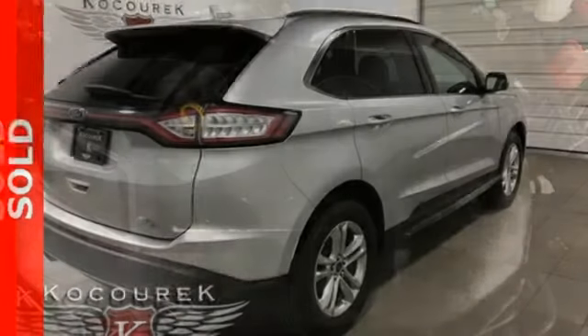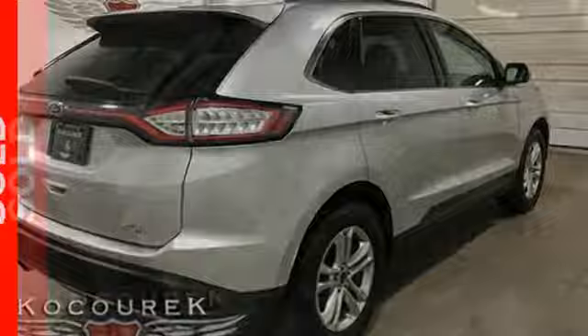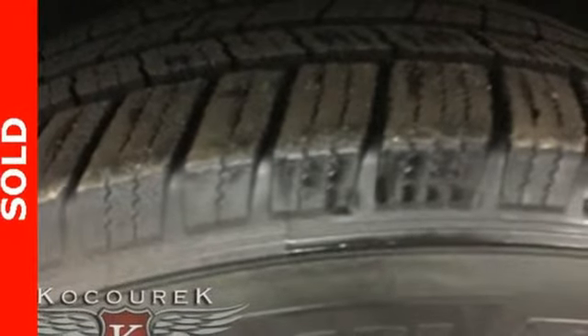External memory control. Power heated mirrors. Dual zone climate control. Rear parking sensors. Doors and push button start proximity key. Manual tilting steering column.